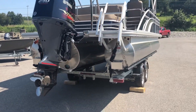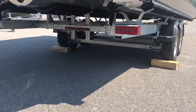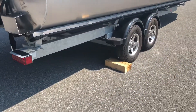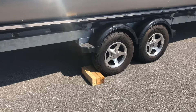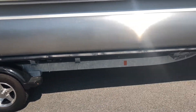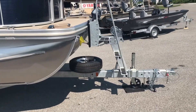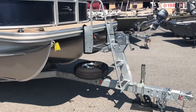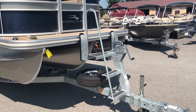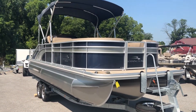This boat sits on a Shorelander galvanized bunk trailer. In the back you can see the LED lights for the trailer. On the side you can take note of the radial tires and aluminum rims. The trailer bunks themselves are equipped with quick slides to make unloading and loading the boat much easier. In the front of the trailer we have a winch stand with a ladder as well as the spare tire mount. This trailer is equipped with tandem axle brakes.